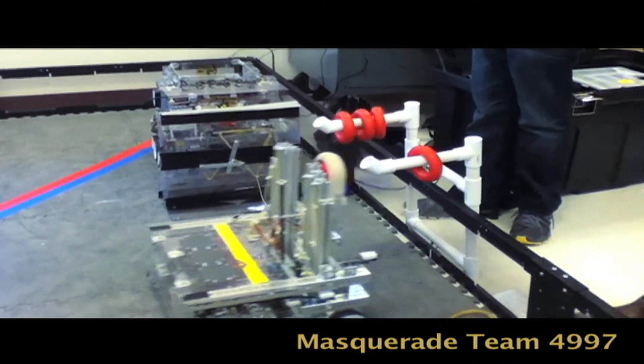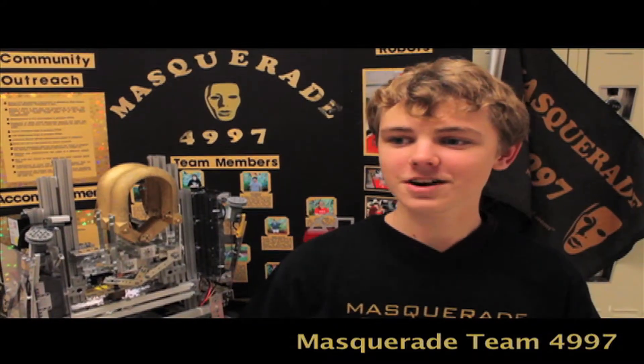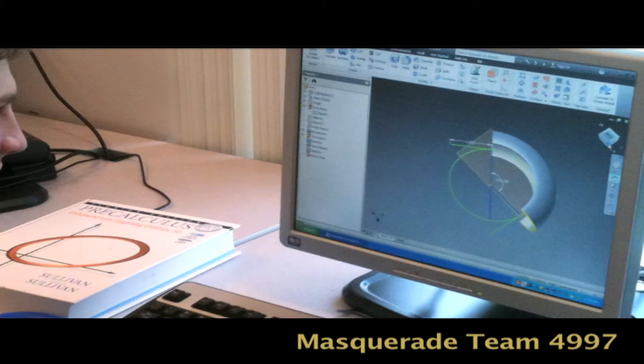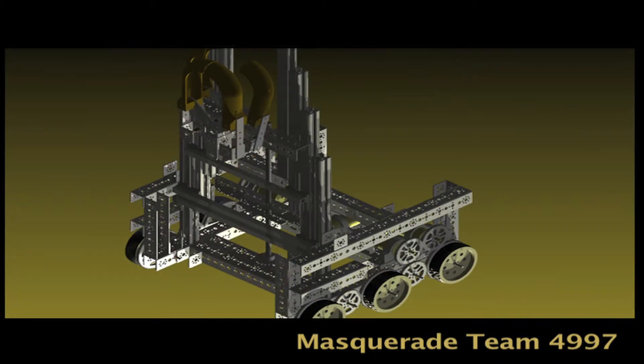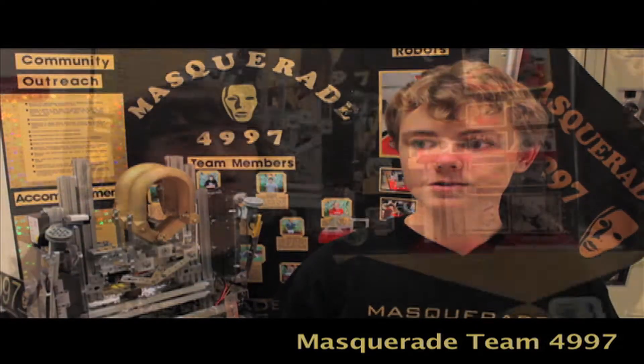The PVC was too thin to hold the claw. Our third generation was designed in AutoCAD Inventor, where we just formed the shape on the computer and 3D printed it here at Middleton High School.